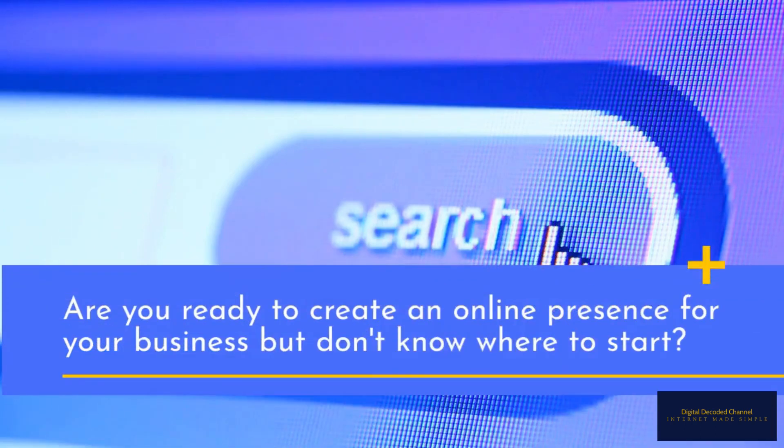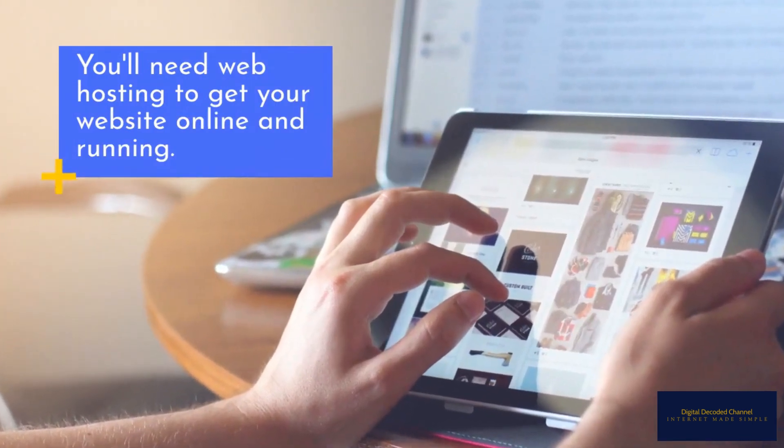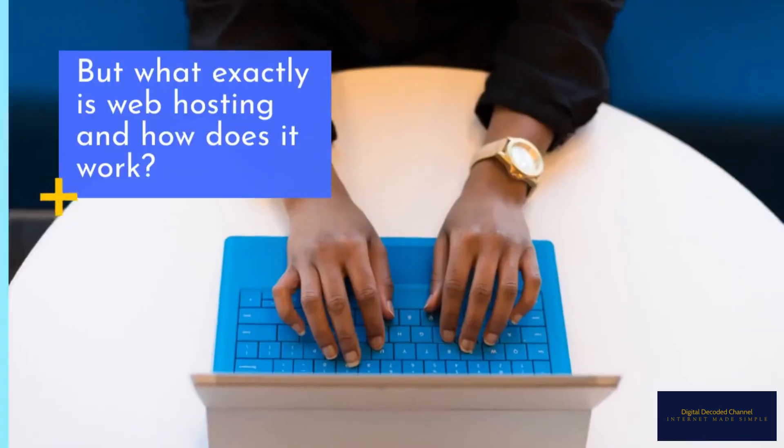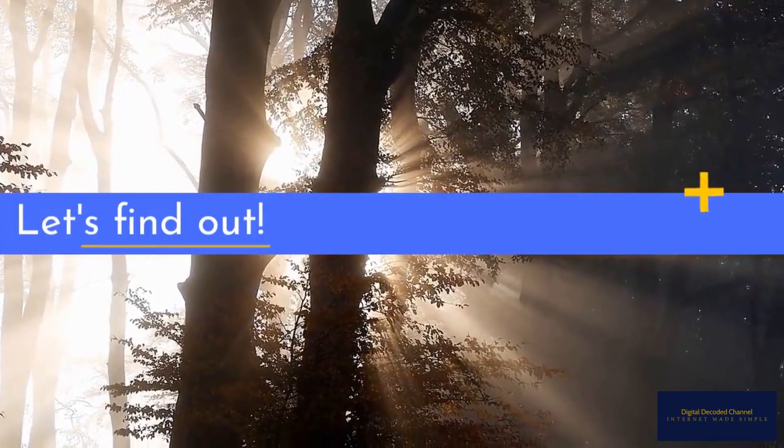Are you ready to create an online presence for your business but don't know where to start? You'll need web hosting to get your website online and running. But what exactly is web hosting, and how does it work? Let's find out.